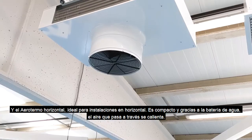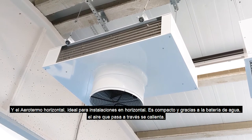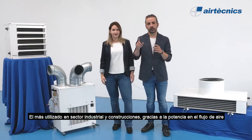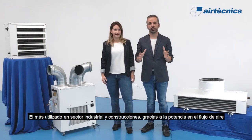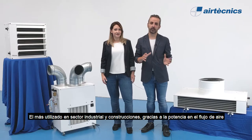And the horizontal fan heater, which is perfect for horizontal installation, compact in size. It houses a fan and a water coil heating the air passing through it. It is the most used option for heating in industry and construction sites, thanks to its flow rate and power.